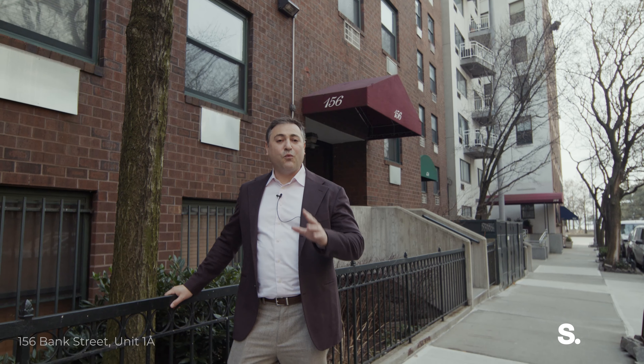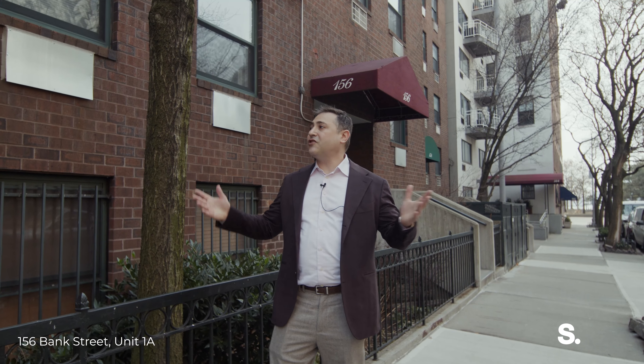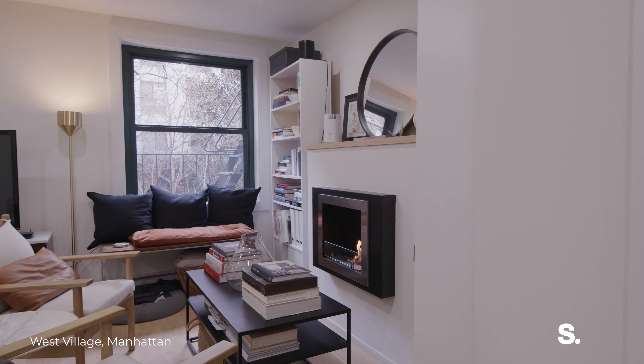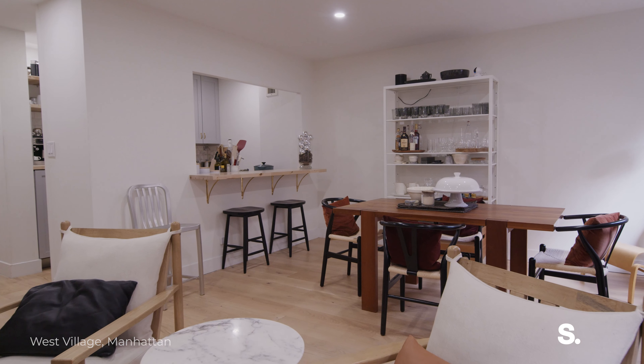Welcome to 156 Bank Street 1A. This is part of West Village Houses, a large co-op here in the West Village made up of 42 separate buildings. Each building has 10 units, so there are 420 separate shareholders here in West Village Houses.